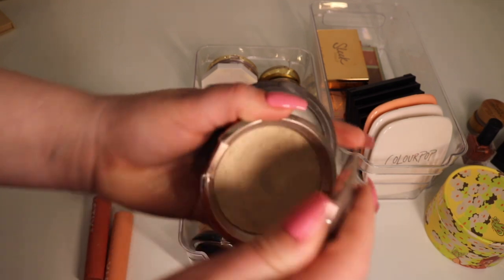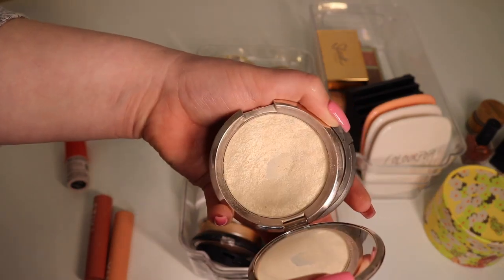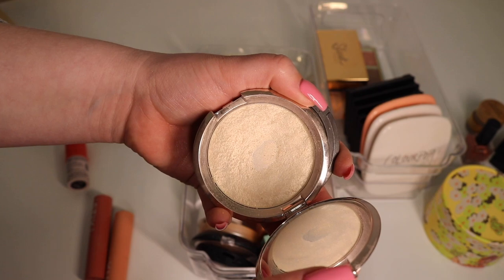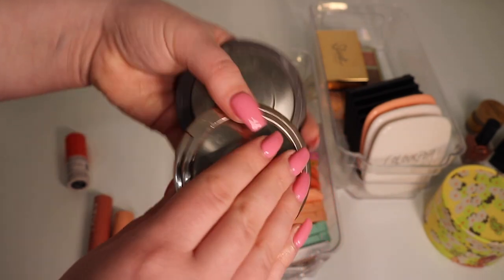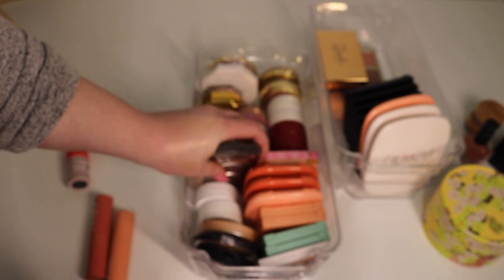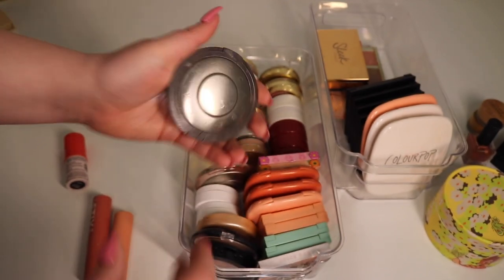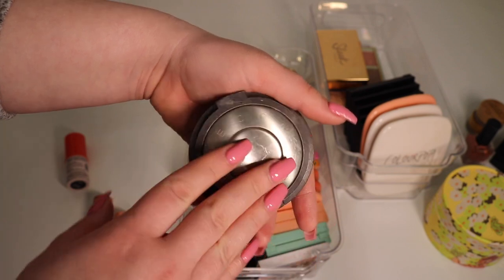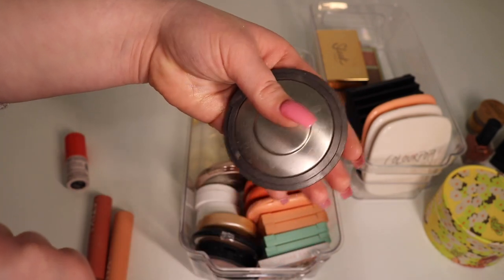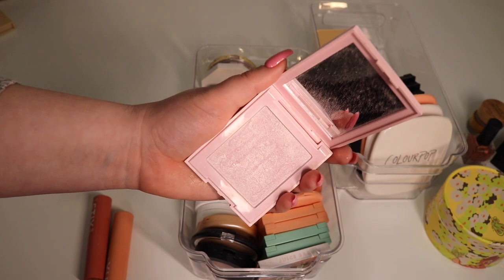Next up we have two from Becca. The first one is Vanilla Quartz — I've hit pan on this one but I'm not liking it as much these days. I feel like it kind of leaves a gray cast on my face, but I'm still gonna keep it — maybe I'll start to love it again. And I have Pearl Iconic, which is great for fair gals. I'll be keeping that because it's my only really white highlighter.